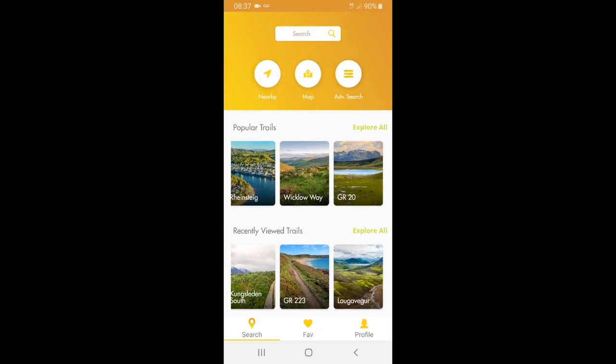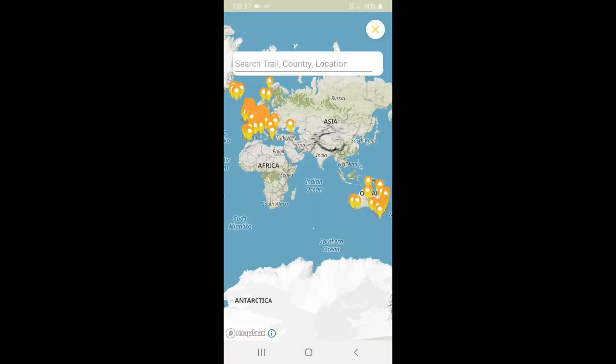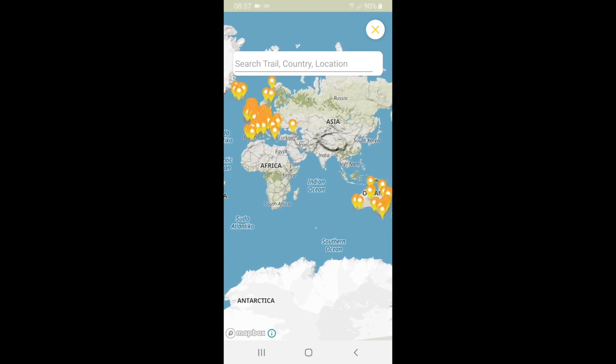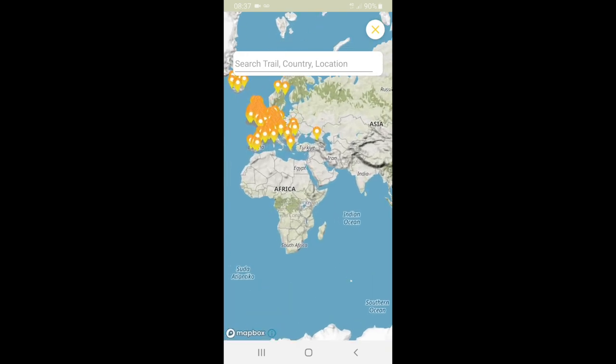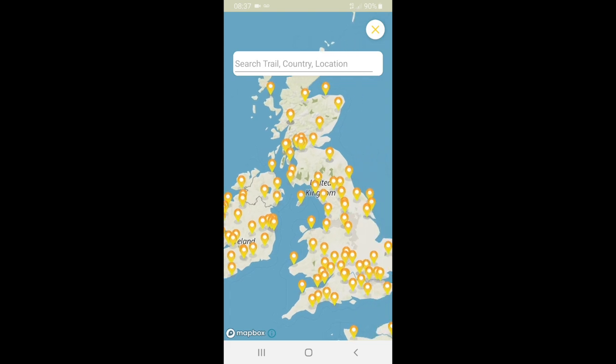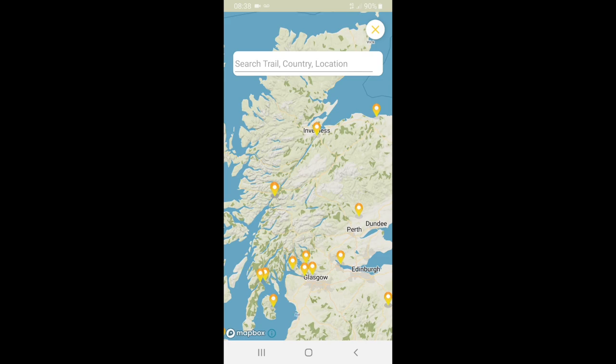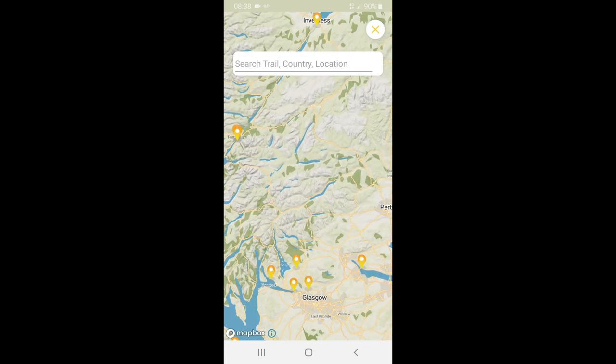All sorts of different trails there. Alpine adventures — can tick off the Tour du Mont Blanc. There are just so many, with beautiful pictures. They also have staff picks, which changes weekly. Let's actually delve into the number of different trails by clicking the map in the center at the top. Look at this — the orange blobs are basically trails they have on here, and they're constantly adding new ones.